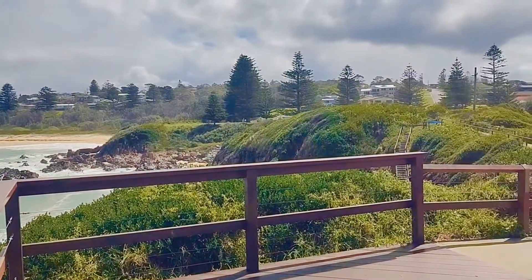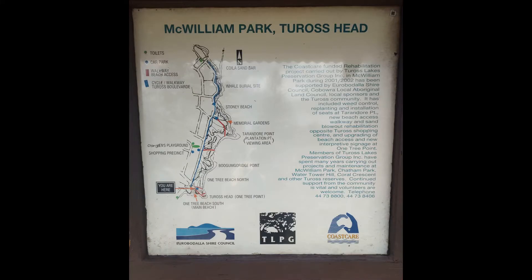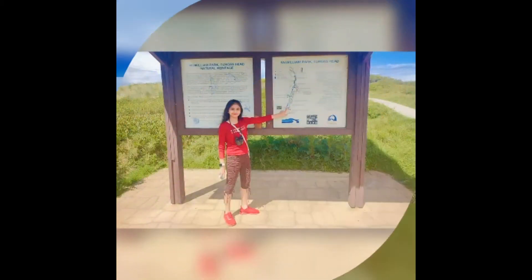It was such a lovely day and our first spot was Churros Head. You could see the map of Churros Head, which starts from the Koila sandbar, the whale burial site, the stony beach, the memorial gardens, then we come to the Boogum Gaurade point, one tree beach north, and one tree beach south — that's the main beach on Churros Head.